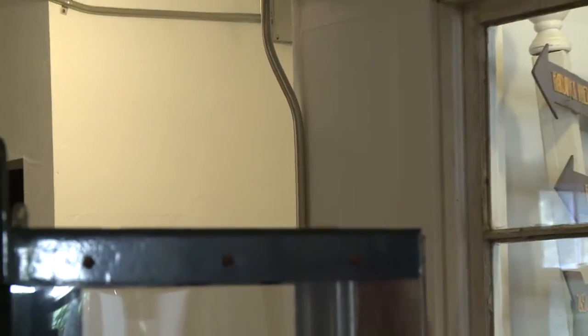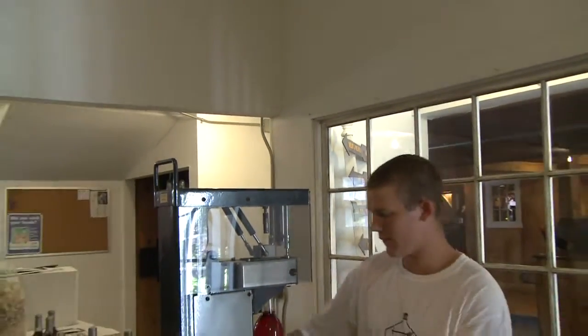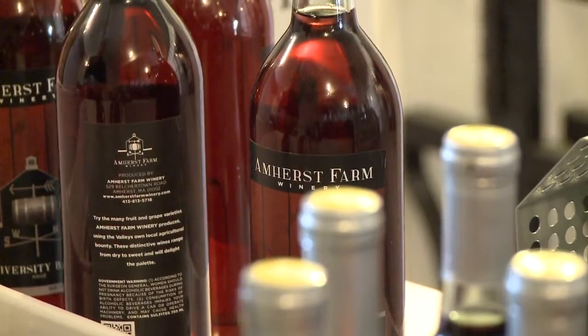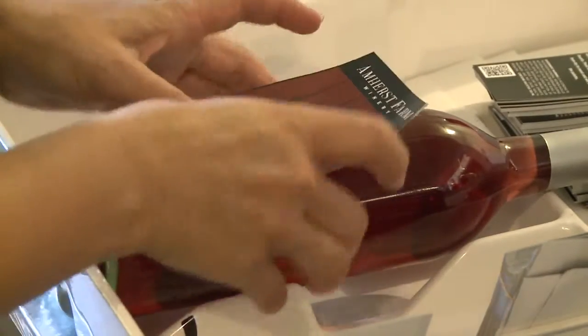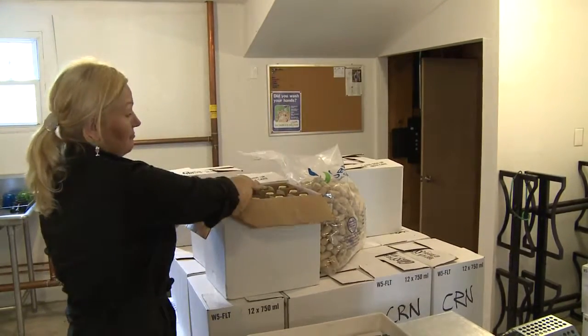Then it'll move on to the corking machine where the cork is actually air driven into the bottle. From there the bottles are topped with a heat shrink topping. From there they go on to the labeling assembly line where each bottle — 24,000 bottles — are labeled by hand. It's a very time-consuming process. It's a true labor of love.